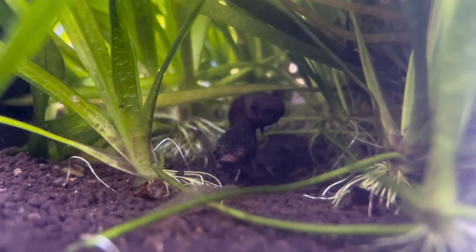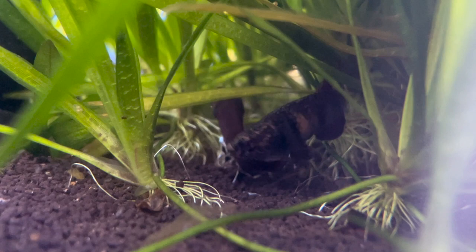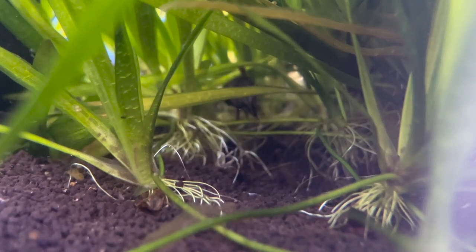I just threw in some daphnia so they're probably checking it out. Oh, looks like they're doing the mating dance over there.